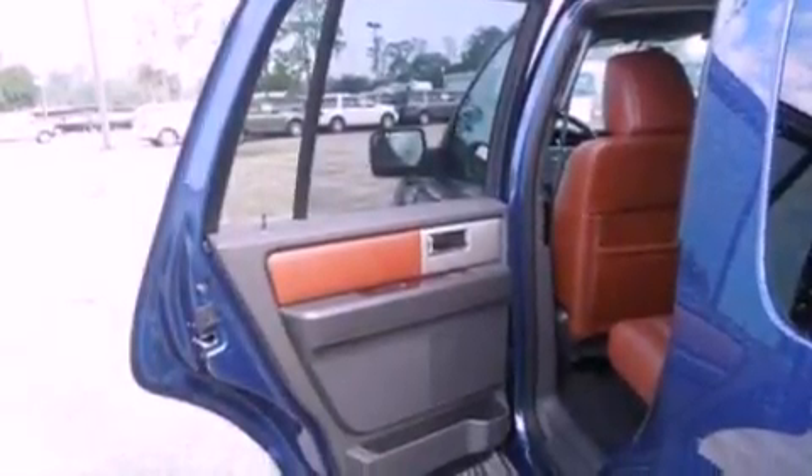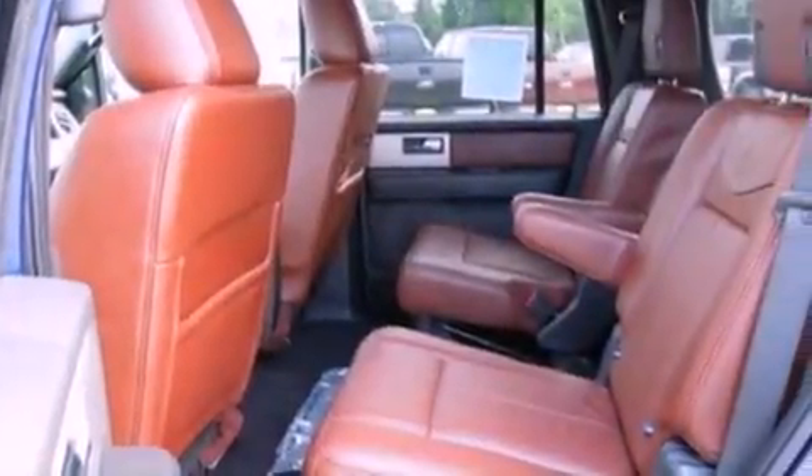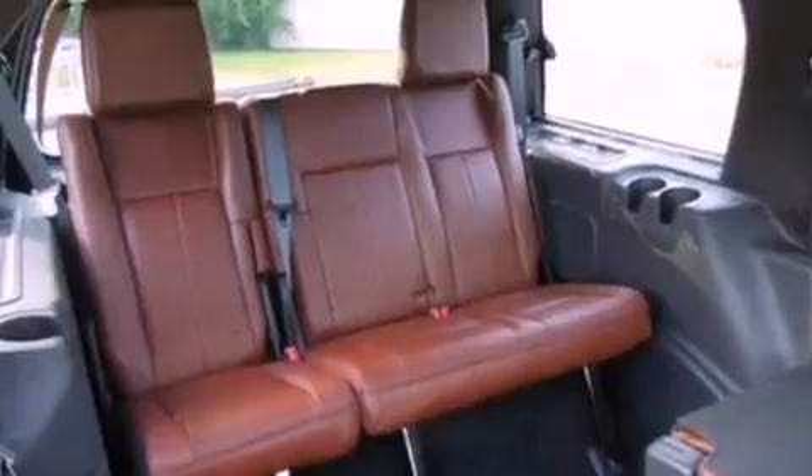The following features are also included: air conditioning, cruise control, an auto-dimming rearview mirror, a leather-wrapped steering wheel, a trailer hitch receiver, four-wheel independent suspension, running boards, dusk-sensing headlights, front and rear reading lights, and fog lamps.